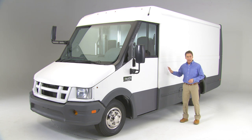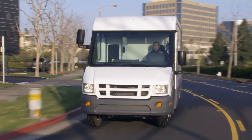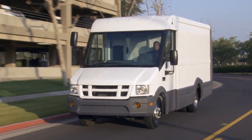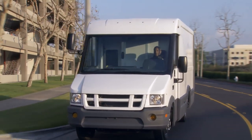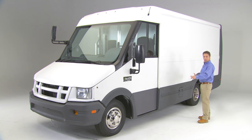The exterior body of the Reach was specifically designed to integrate seamlessly with the chassis. The body features a sleek aerodynamic design that cuts through the air with a drag coefficient that's 13 percent lower than current competitive vans, and it has a timeless styling that will still look great years from now.